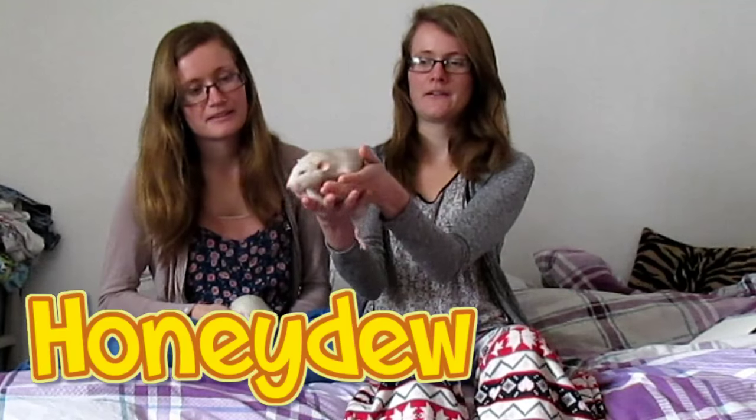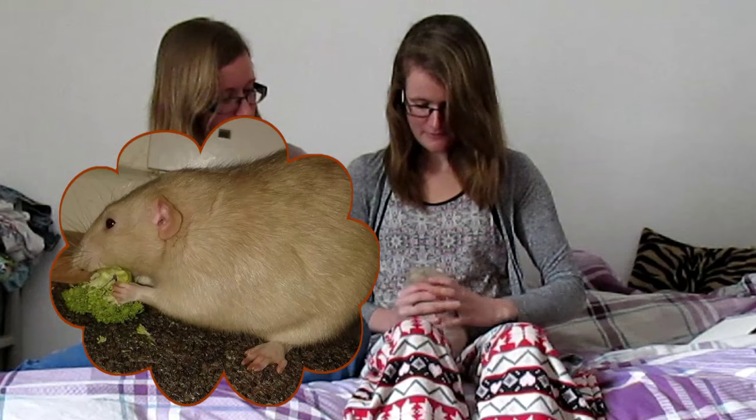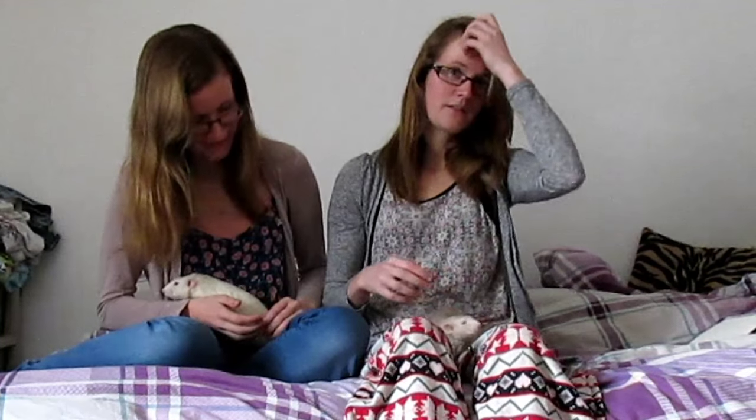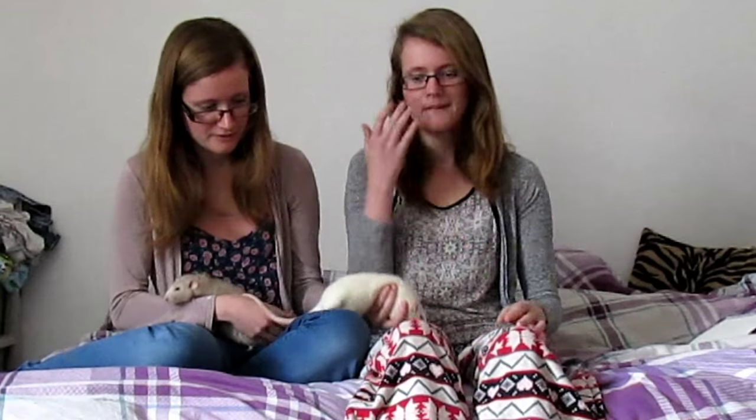This is Honeydew. He is a cream Berkshire — sometimes called a Berkshire mark — with a white belly, and he's got ruby eyes which are like a dark red, pretty much black looking. He is over a year old; he was born in the beginning of September 2014. And we got him from a breeder that was about an hour away.